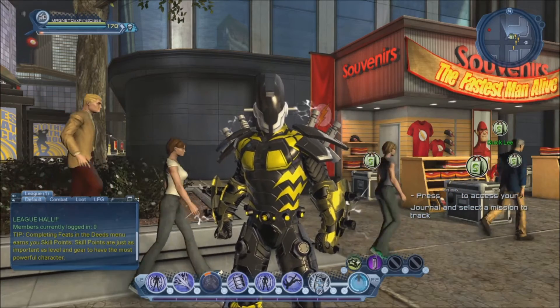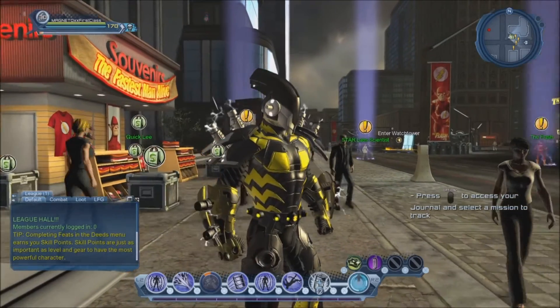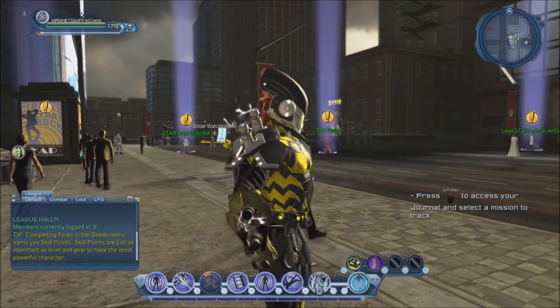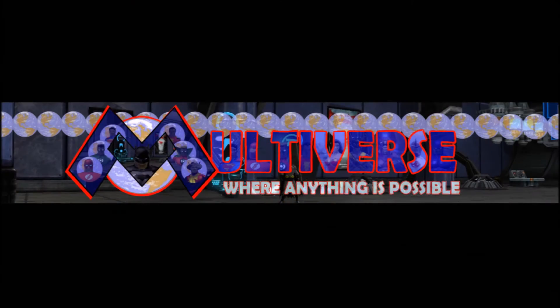So that's pretty much it for now, guys. This was a quick look at the High Voltage gear that heroes can purchase in Central City. Thanks for watching, and hopefully I'll see you guys next time. Bye bye.